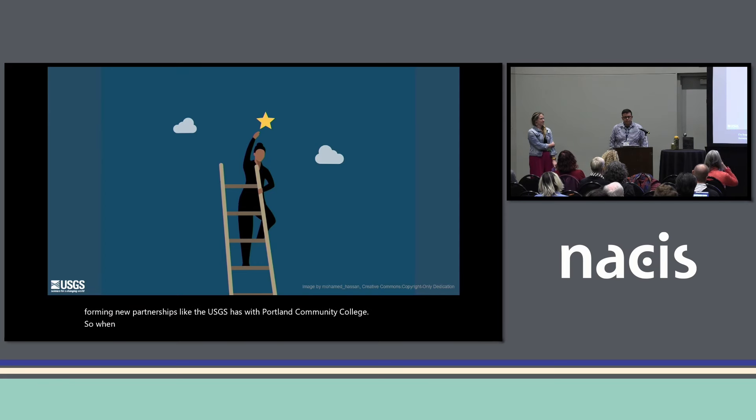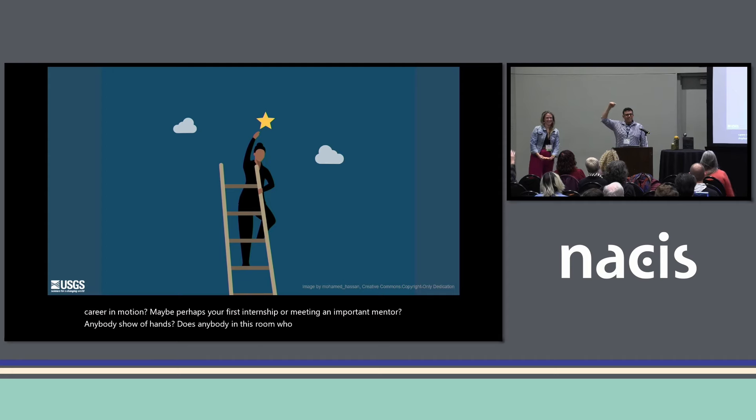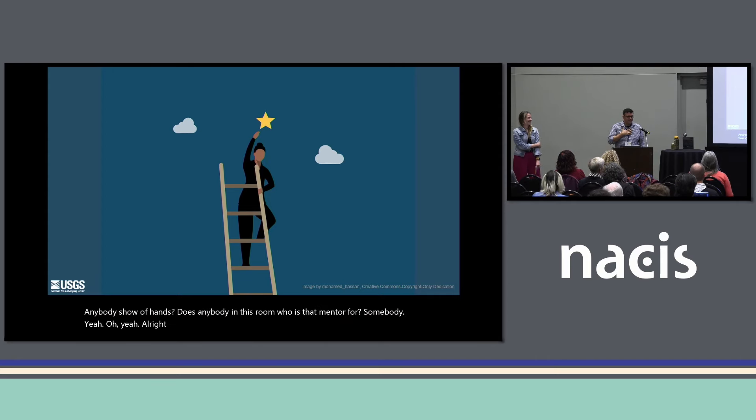When you look back on your career, can you point to a pivotal moment that set your career in motion — maybe your first internship or meeting an important mentor? Anybody? Is there anyone in this room who is that mentor for somebody? For me, there's definitely a few in here: Christina Friedl over there from Portland Community College, Jim Eacham over there.